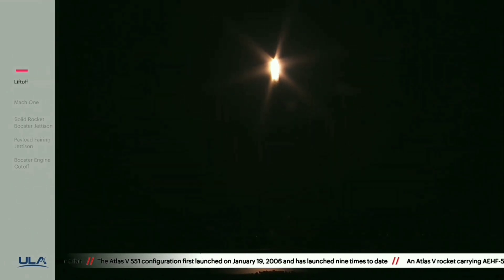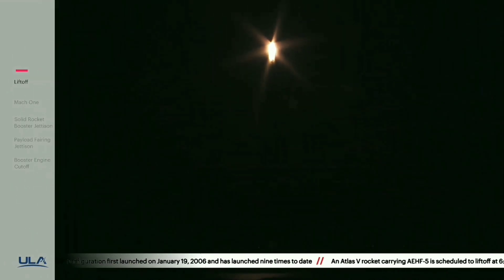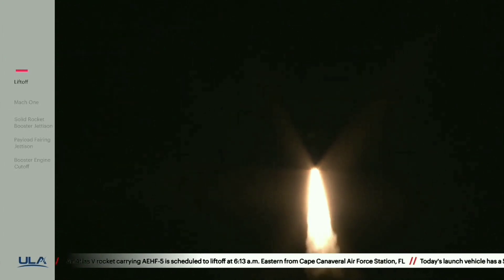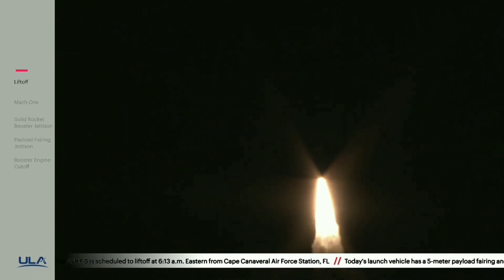Now 10 seconds in. Vehicle throttling down to 67 percent thrust, engine response looks good. EU system has gone to closed loop control as expected, system response looks good.